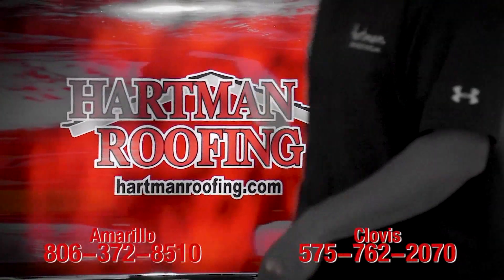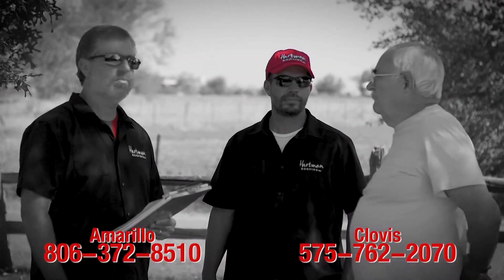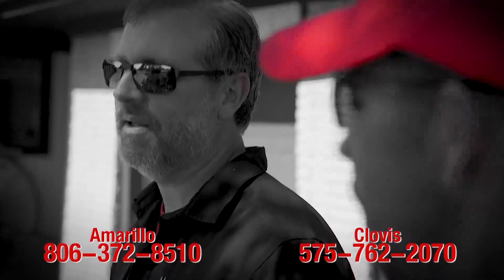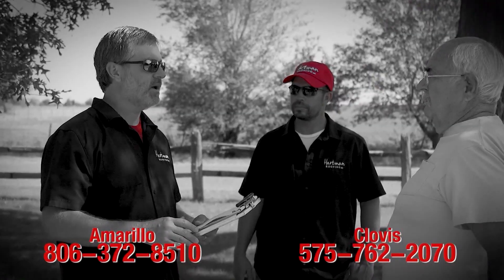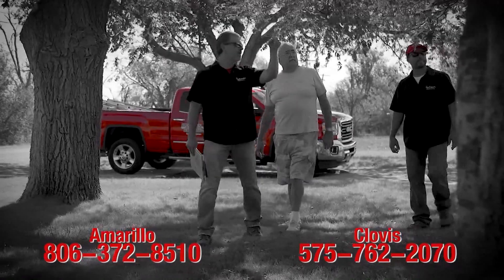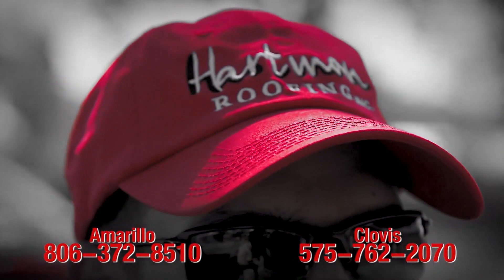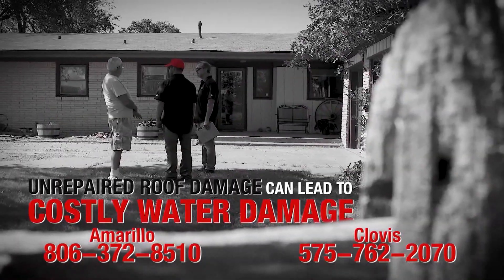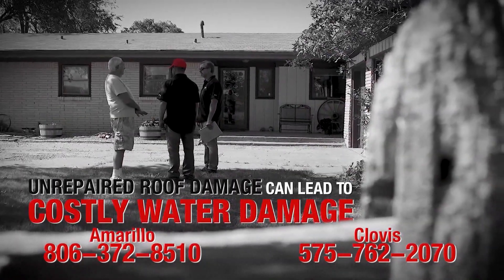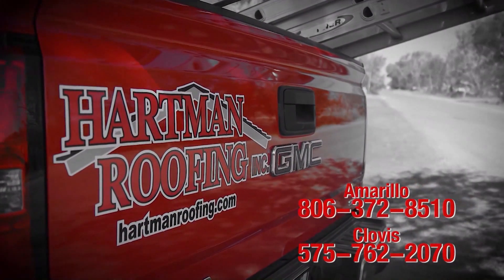In the roofing business, trust is earned by looking out for our customers' best interest. Hartman Roofing employees are local people providing quality services and standing behind every job. We will evaluate your roof to determine damages and ensure you get the best replacement or repair. Call today if you believe you have roof damage — unrepaired roof damage can lead to costly water damage. Don't make a costly mistake. Call 372-8510.